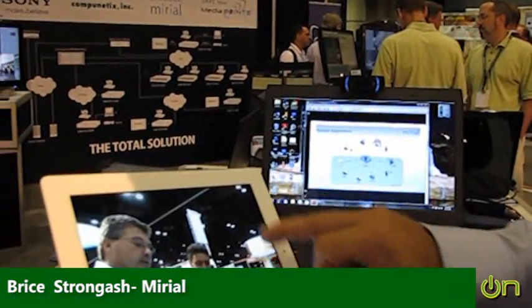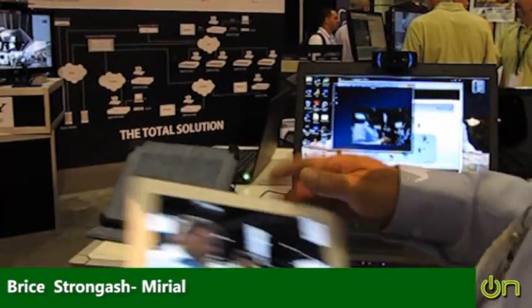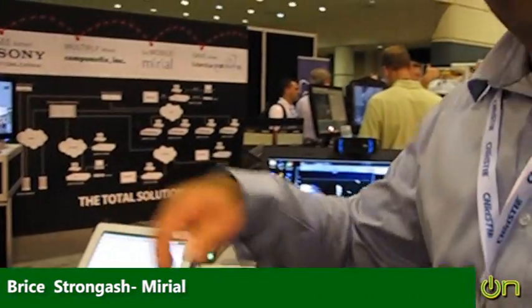So with the product, the nice part is it's a standards-based product, and it is capable of calling any existing video conferencing deployments, such as Polycom, Timber, Cisco's, Movies, etc.